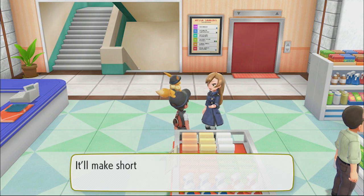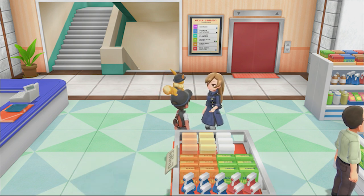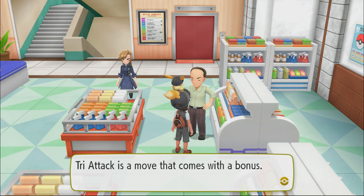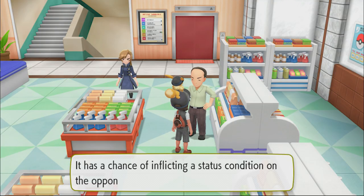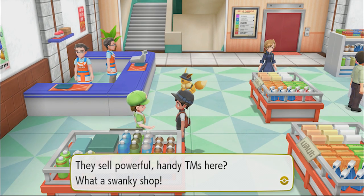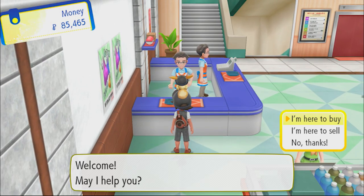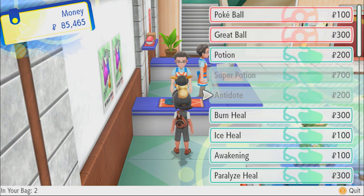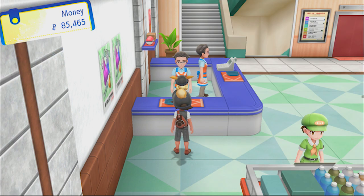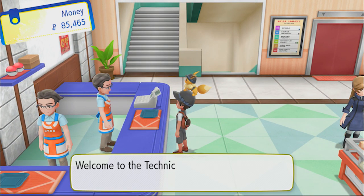Iron Tail is a Steel-type move - it'll make short work of Fairy, Rock, and Ice types. Tri Attack is a move that comes with a bonus: it has a chance of inflicting a status condition on the opponent. They sell powerful handy TMs here - what a swanky shop! We don't need any of this, let's check the TMs.